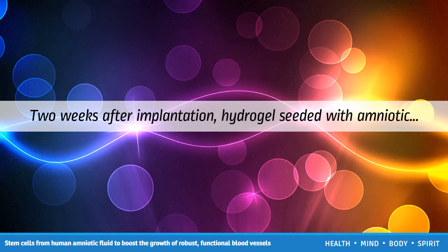Two weeks after implantation, hydrogel seeded with amniotic fluid stem cells showed growth of mature blood vessels. The image shows cell nuclei (blue), endothelial cells (red), and smooth muscle cells (green). The scale bar is 20 microns.